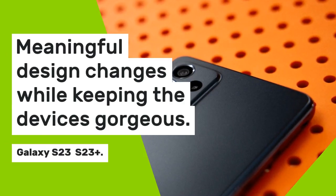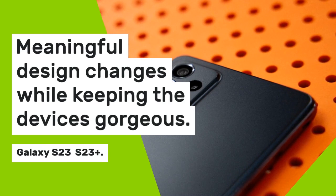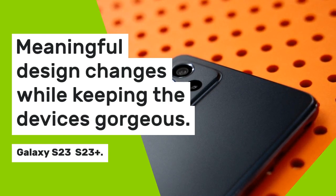Meaningful design changes while keeping the devices gorgeous. Galaxy S23 and S23 Plus.